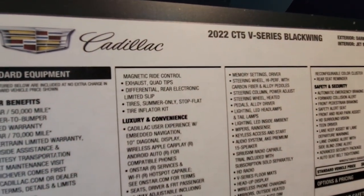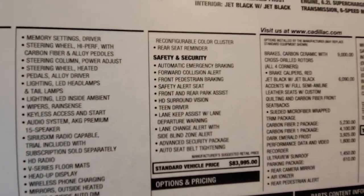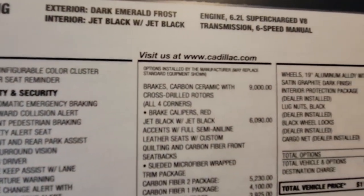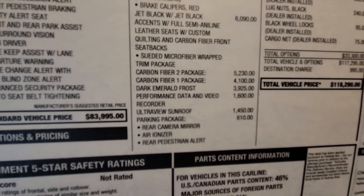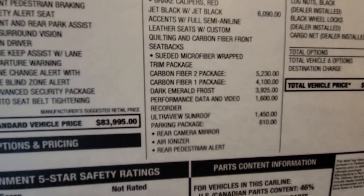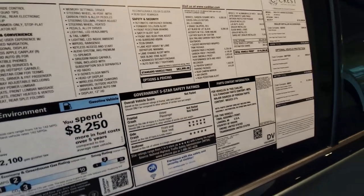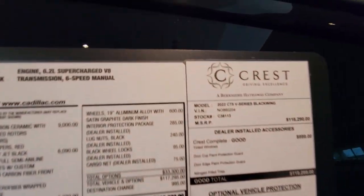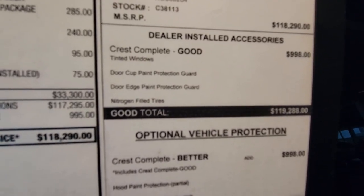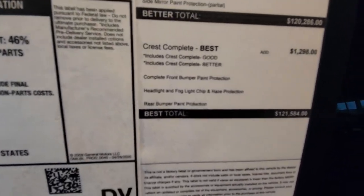2022 CT5 — luxury and convenience package. Got those carbon ceramic brakes on there. Carbon fiber package 1 and 2. Dark emerald frost — that's the paint job. You see how much more it costs than the regular one? This one is special because only about 250 vehicles get this paint job, so this is extra, extra rare. That's the cost on it. Woo! That's a lot, but hey, if you got it, you got it. This thing is nice though — it's really nice.